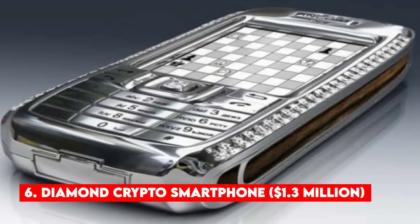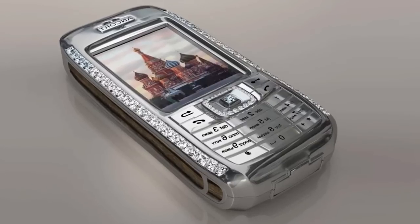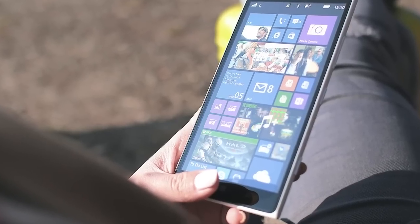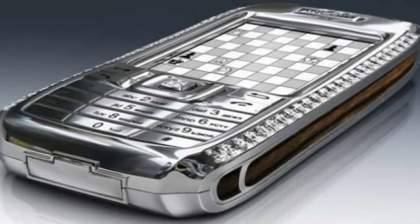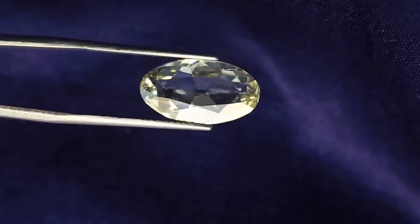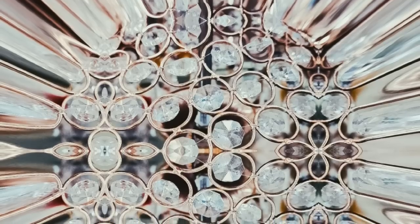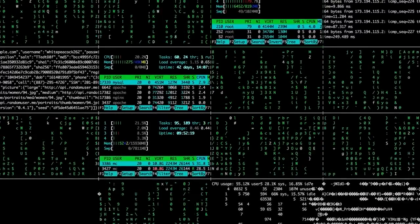Number 6: Diamond Crypto Smartphone — $1.3 million. In the sixth position is the Diamond Crypto Smartphone. The phone runs on the Windows CE operating system and was designed by luxury accessory maker Peter Aloysson. This luxury smartphone is priced at $1.3 million and is tagged as one of the most expensive in the world. It features a cover decorated with 50 precious diamonds, of which 10 are rare blue. Apart from the precious diamonds, this phone also has some sections made of rose gold, and it provides security against hijacking and technological bribery.